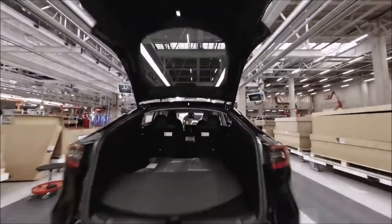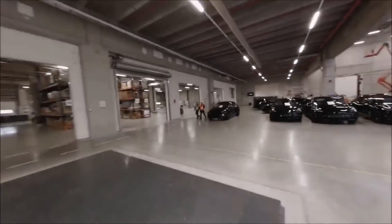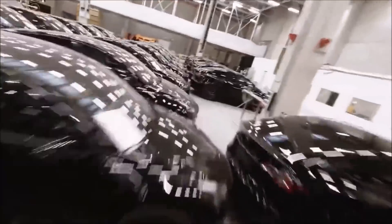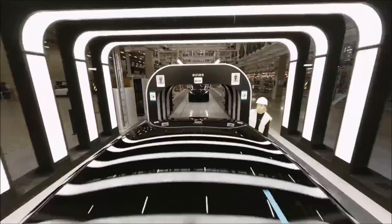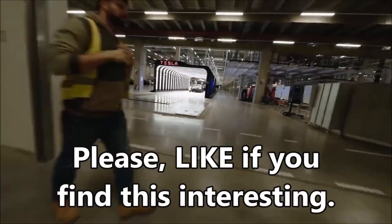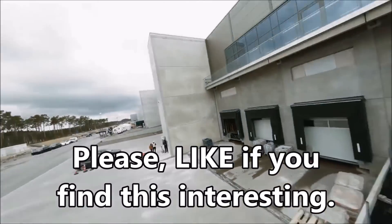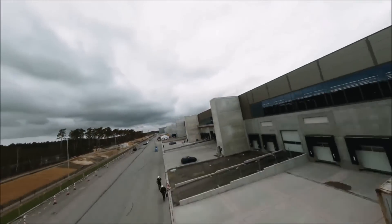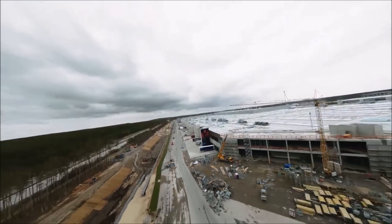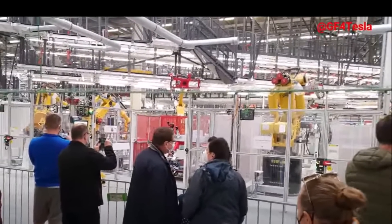Deliveries are coming quickly thanks to improvements in productivity at the plant, including the Giga Berlin Gigafactory, which has almost doubled manufacturing figures after recent key renovations to the facility — a sharp increase that basically means doubling the volume of work. I'm surprised and wondering how Giga Berlin, after that renovation, could so quickly double the production. It didn't take months to double, but only a few weeks.